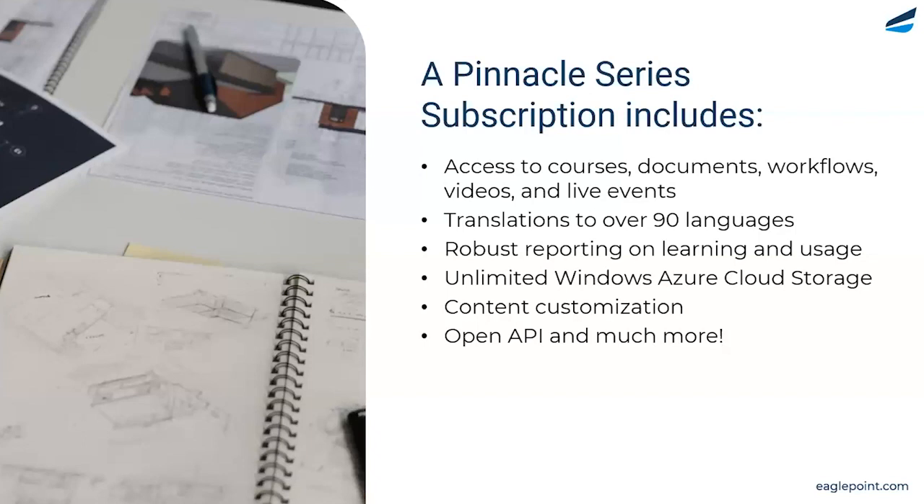Absolutely, Nicole. Thank you — great presentation. Everything Nicole showed you is going to be included with the Pinnacle Series subscription: access to all of the courses, documents, workflows, videos, live events, and translations. We are servicing over 90 different languages.